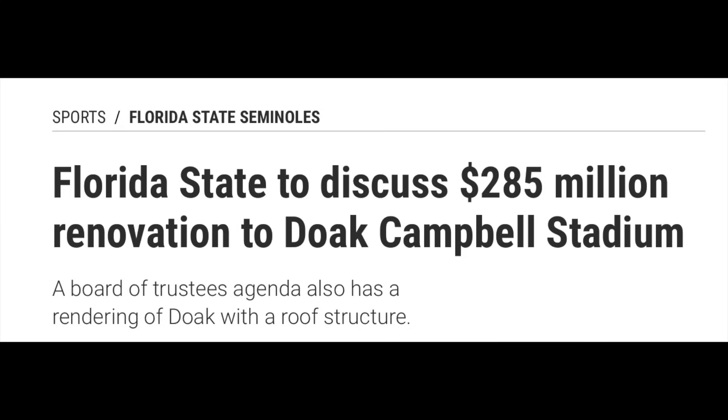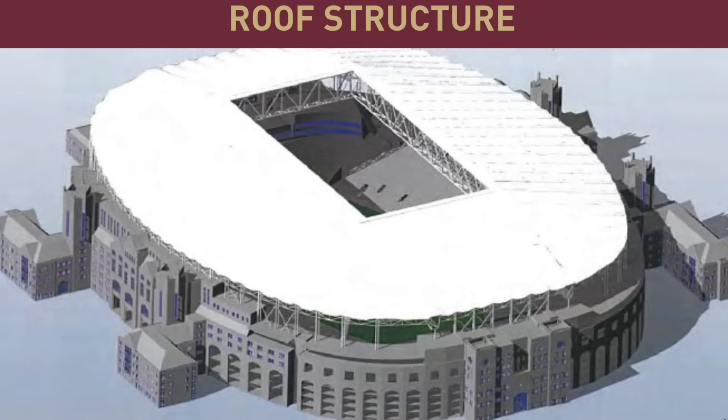There's something going on in the state of Florida. Florida State is set to discuss around a $300 million stadium renovation, possibly including some type of roof. A board of trustees agenda also has a rendering, and you can see it's a very simplistic design — it does look like one of those European soccer-style designs, and that is the whole idea of many of these stadiums in Florida.